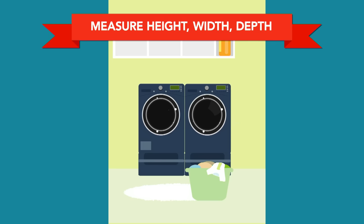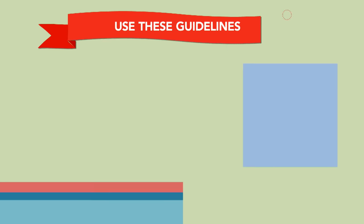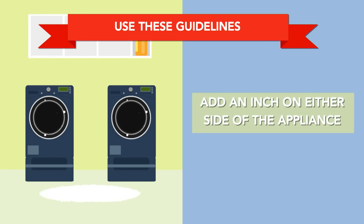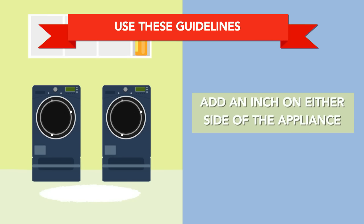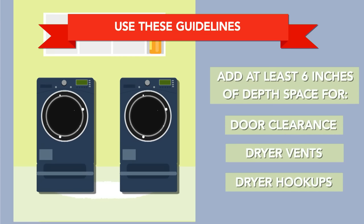And don't forget about the washer. Then use these guidelines: for width, add an extra inch for space between the washer and dryer, and an inch on either side of the appliance. Add at least 6 inches of depth space for door clearance, dryer vents, and hookups.